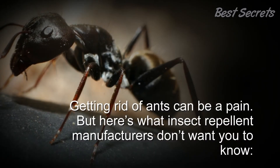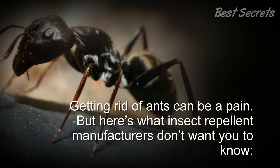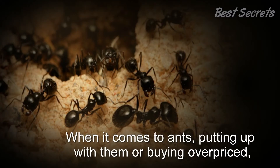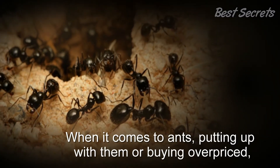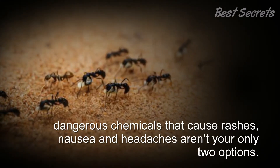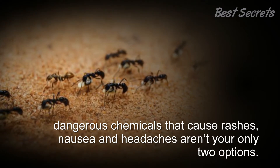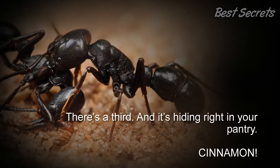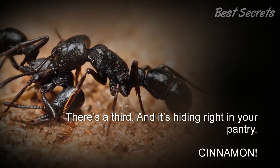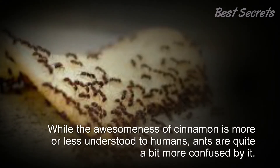Getting rid of ants can be a pain, but here's what insect repellent manufacturers don't want you to know. When it comes to ants, putting up with them or buying overpriced, dangerous chemicals that cause rashes, nausea, and headaches aren't your only two options. There's a third, and it's hiding right in your pantry: cinnamon.